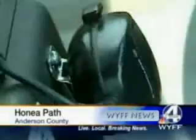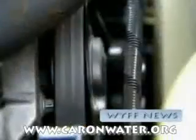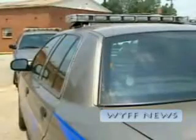It looks like a regular SUV, but it's not. It's actually an undercover Honea Path police vehicle, and it's running on something experimental. The Honea Path police department has just six cars and a few officers, and doesn't have a big budget for a large gas bill, so they're using water-for-gas.